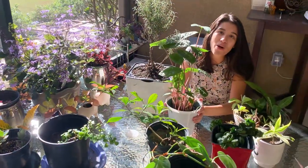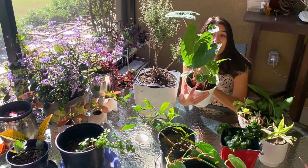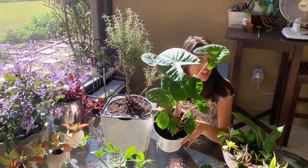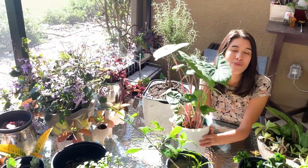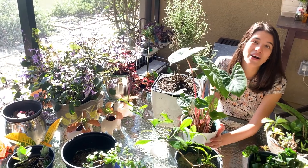Thank you all so much for watching this video of my mom's patio plants. Let me know what your favorite plants are and let me know which plants you are most impressed by how much they've grown. Don't forget to subscribe to my channel if you like all things plants and want to see everything plant-related, whether it's in New York or Florida. Thanks again for watching — I'll catch you in the next video. Bye!